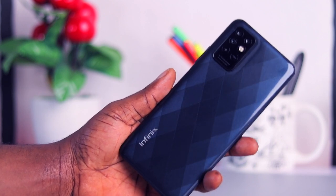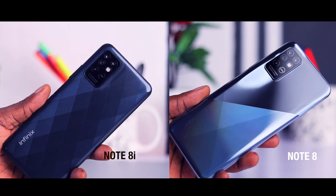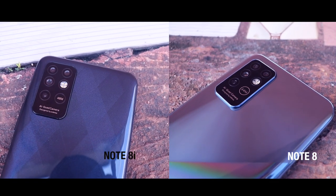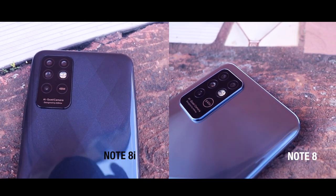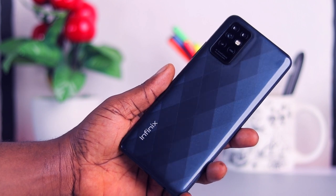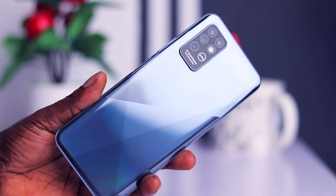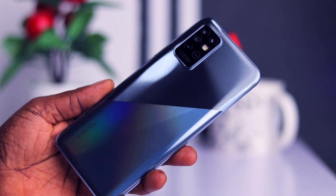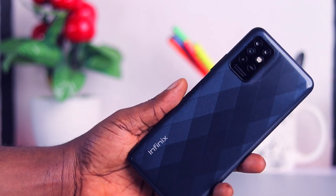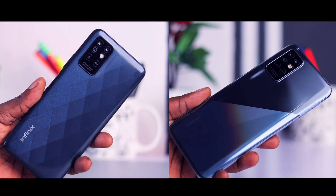Starting off with the design, the standard Infinix Note 8 feels way better and more like a premium device than the Note 8i, but the Note 8i isn't too far off. Both devices are made of plastic, but I notice the Note 8 scratches more easily than the Note 8i. I also like the compact design of the Note 8i — that's subjective of course. The Note 8i also has a diamond pattern at the rear that looks rather cool. Build quality is similar on both devices, so choosing the Note 8i shouldn't weigh your buying decision down.